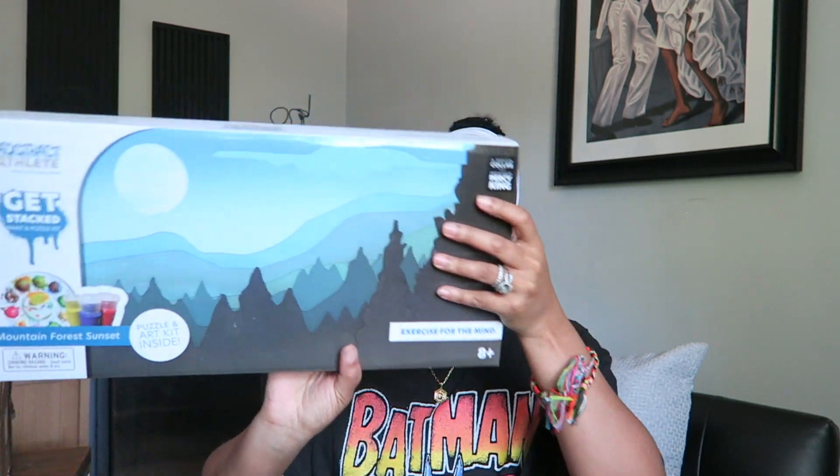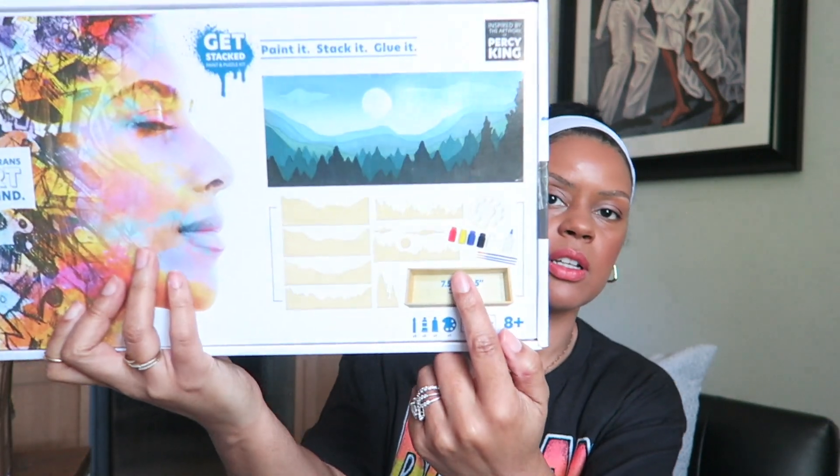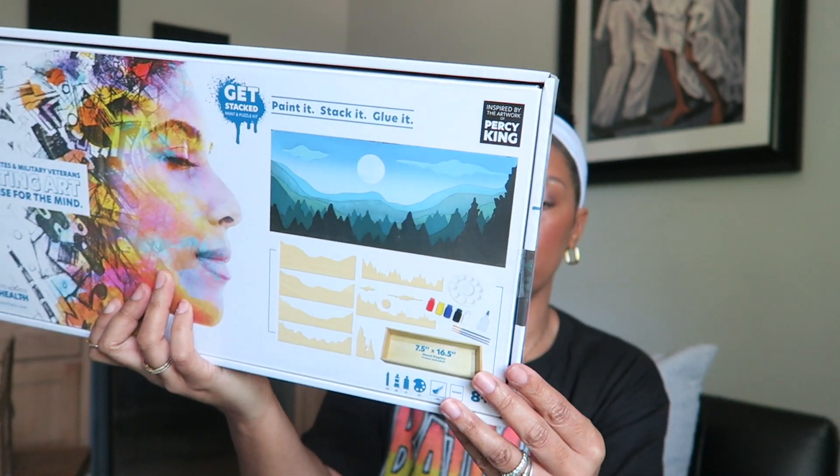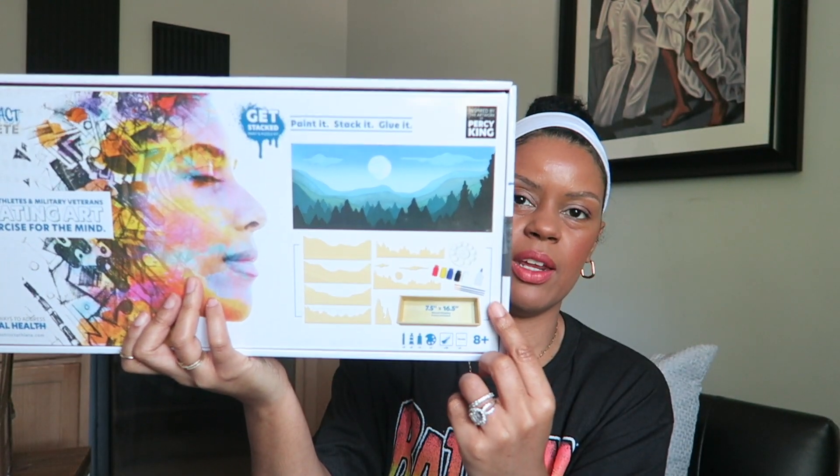The two paint by number pieces are the Japanese Footbridge and Sunflowers, so I hope they really enjoy those. I also picked up something called the Abstract Athlete, where paint and sports collide. I'd never heard of anything like this — it's a paint and puzzle kit where they have to paint the pieces and put them together to make a mountain forest sunset. I'm excited to pull this out and work on it together.